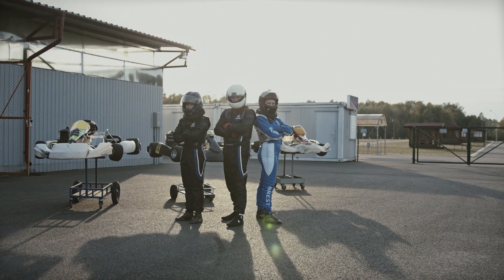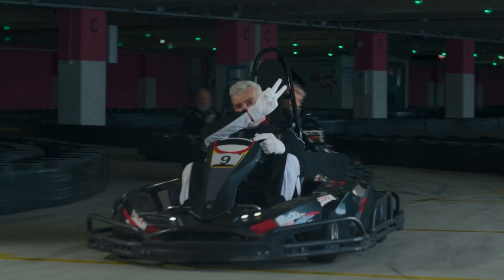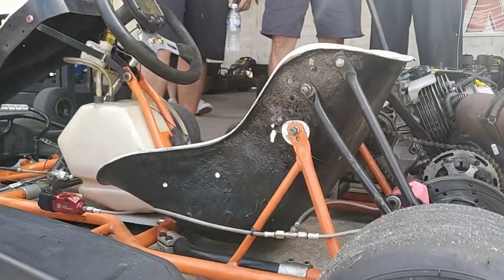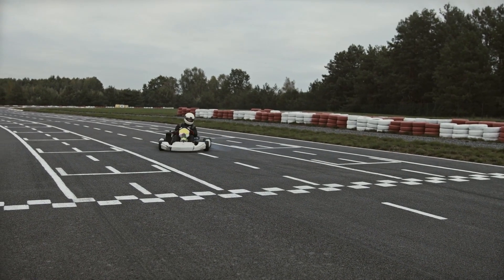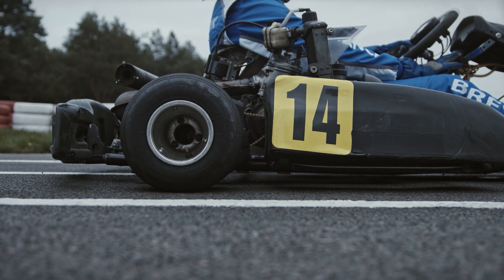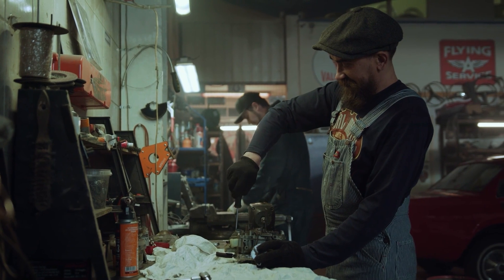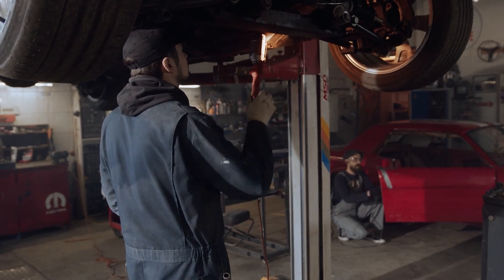The current Formula One engine configuration is a V6 turbocharged hybrid engine capable of producing approximately 1,000 horsepower. The power output is meticulously regulated to ensure the best possible performance. Because the engine operates at a high compression ratio and extremely high RPMs of up to 15,000, it requires components that are both long-lasting and highly sophisticated to endure the stresses it experiences.